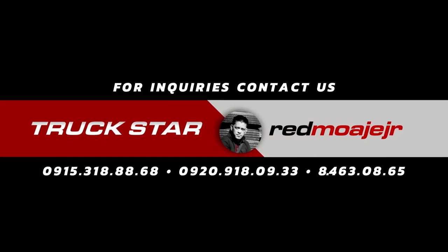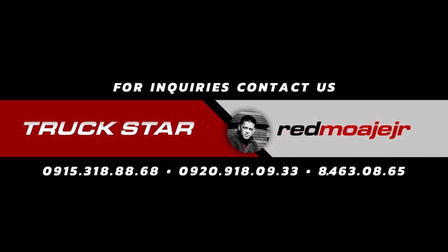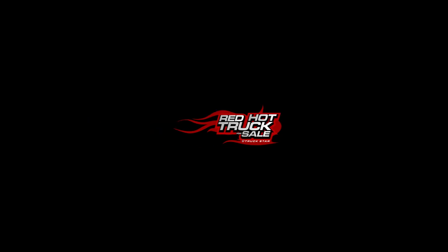For inquiries, kindly contact Red Moahe Jr. on the numbers flashing on the screen or check the description box for more details. Don't forget to comment, like, and subscribe to our channel for more updates, latest shipments, and unit features on all truck types — brand new and pre-owned.